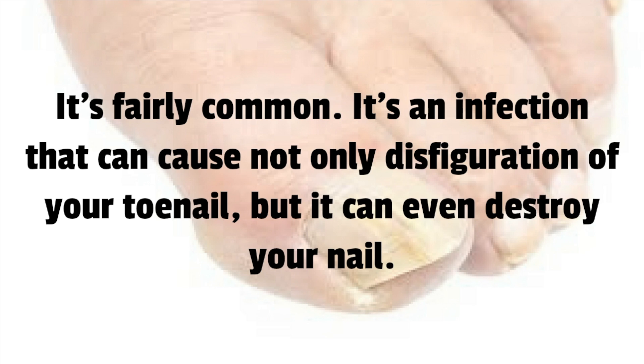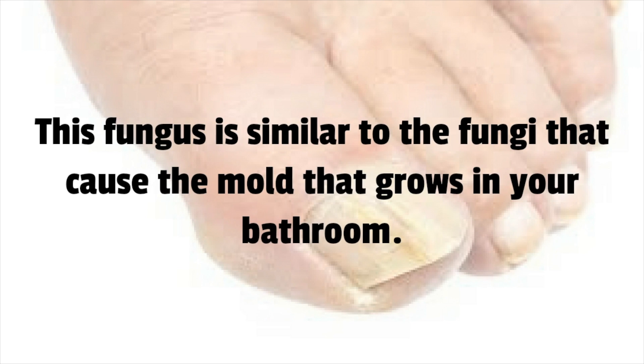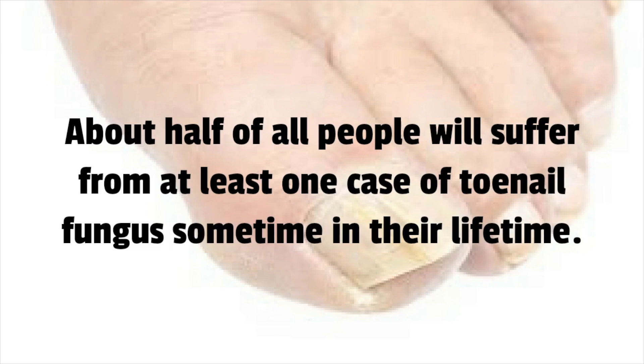The scientific name is onychomycosis, and it is caused by fungi called dermatophytes. This fungus is similar to the fungi that cause the mold that grows in your bathroom. About half of all people will suffer from at least one case of toenail fungus sometime in their lifetime.